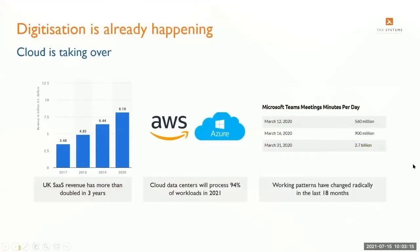Digitization is already happening. Over the past 12 to 18 months we've seen a significant shift in the appetite for digitalisation across businesses. Not only has this been spurred on by changes in work patterns requiring successful business collaboration when working from home, but there's been a significant move to cloud and SaaS-based software. UK SaaS revenue has more than doubled in the last three years, and AWS and Microsoft Azure cloud centres now account for up to 94% of workloads in 2021.